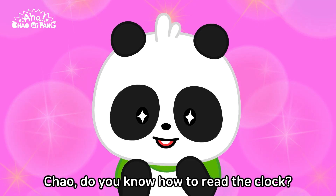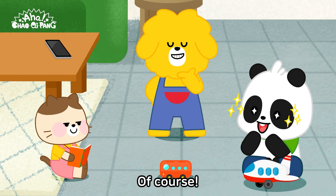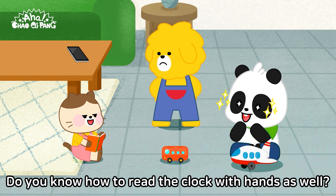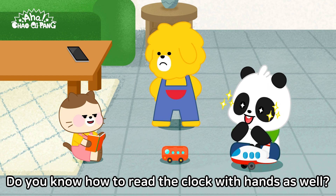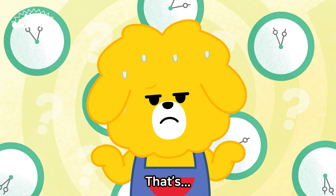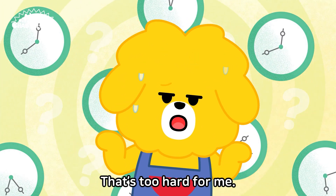Chow, do you know how to read the clock? Of course. It's not hard at all. Do you know how to read the clock with hands as well? Hands? Clock with hands? That's... that's too hard for me.